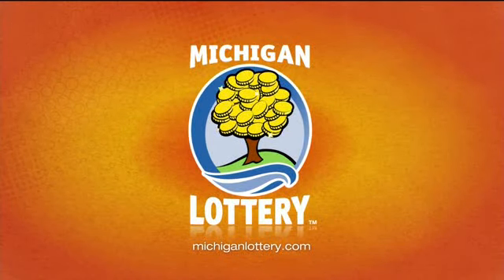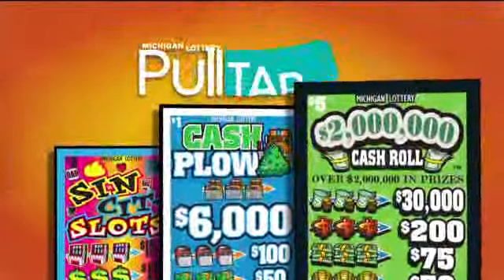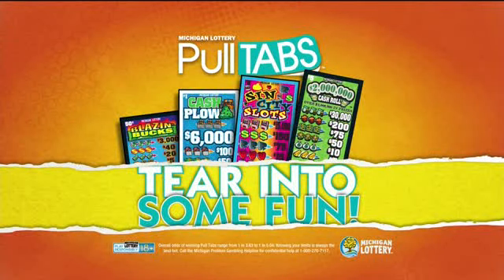Welcome to the Michigan Lottery Show. They're colorful. They're fast. They're a blast. They're pull tabs from the Michigan Lottery, and they're easy to play. Just pull them open and see if you've won right on the spot. There are dozens of games loaded with prizes. So the next time you're out, tear into some fun with pull tabs.